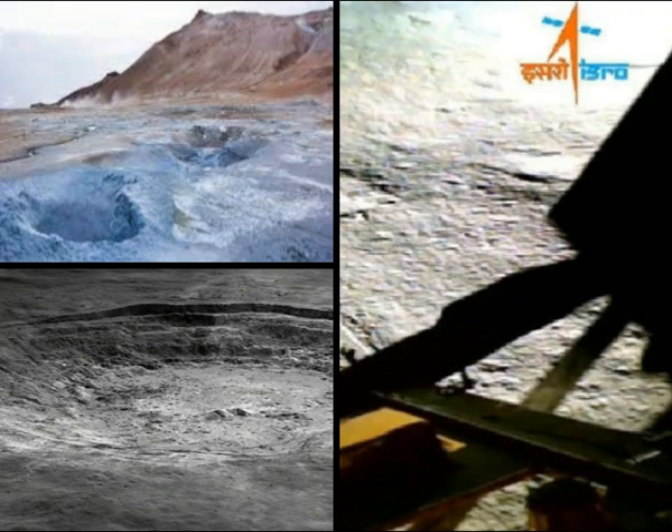Frozen water could be incredibly valuable if found on the lunar surface, seeing as it could one day be used to produce breathable oxygen for future lunar bases, and could also provide ingredients for rocket fuel that could help send missions to Mars.